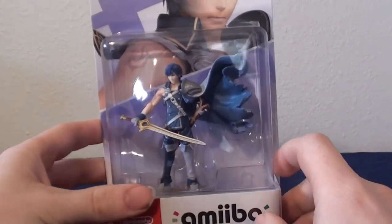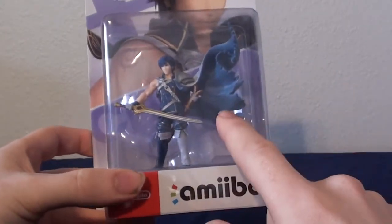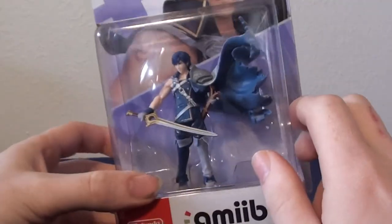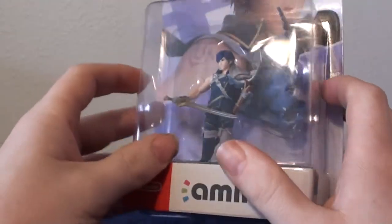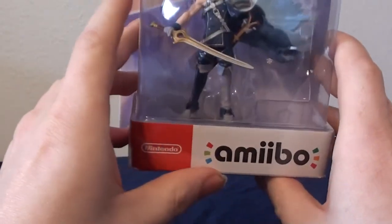We'll move on to the actual Smash Brothers amiibos. These are all either Echo Fighters or New Fighters. The first one we have is Krom, who is an Echo Fighter of Roy. Roy is one of my favorite characters and one of my better characters. Krom is pretty much just like him, so I grabbed it. I really like this cape — he looks really good. It's a really nice amiibo. I like how the quality has gotten better since they first started, even though the original amiibos still looked like crap.